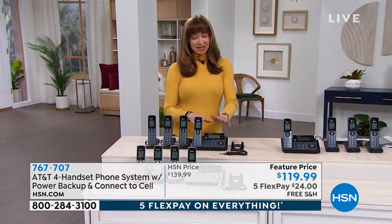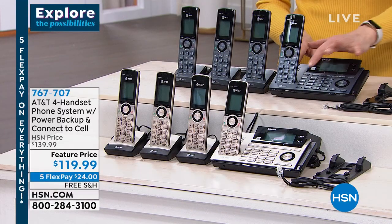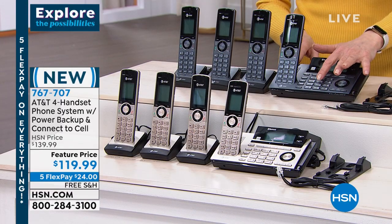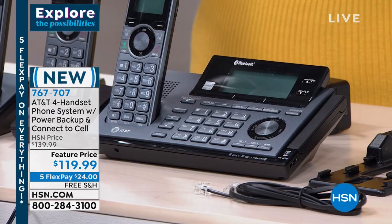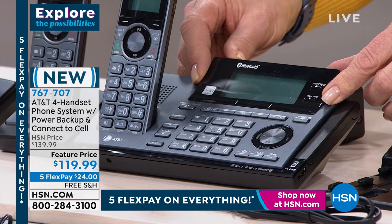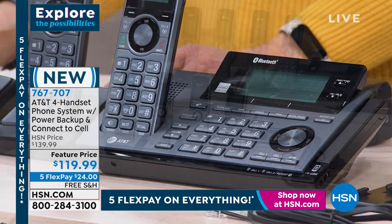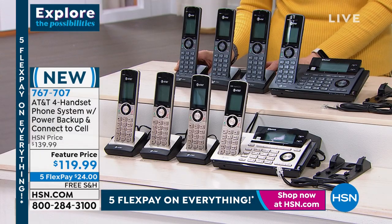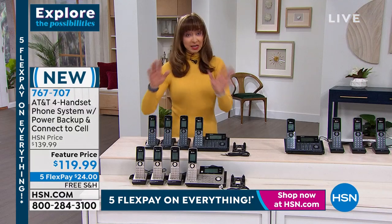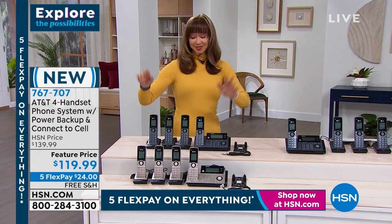You're actually getting four handsets, one of which is on this great base. So this becomes your administrative assistant — touch tone control. If you do want to use voice functions, recording, anything like that — love that large and easy to read display. And then of course, these little satellites that you can plug into any outlet in your home. You don't need a landline — that link-to-cell is big, big, big.